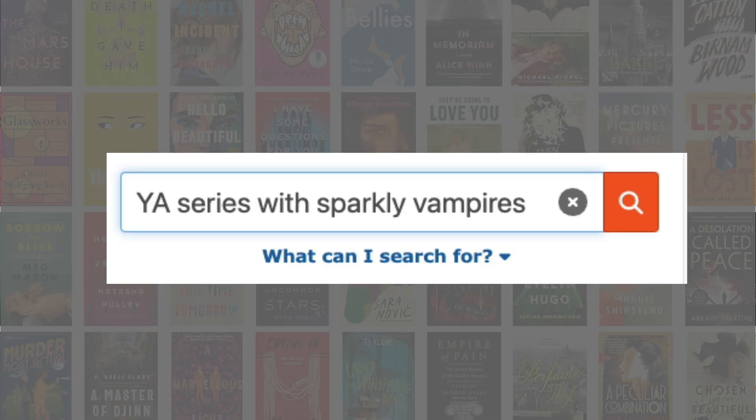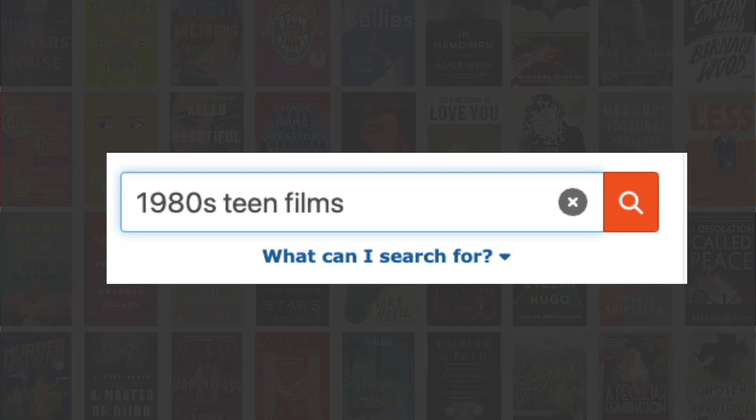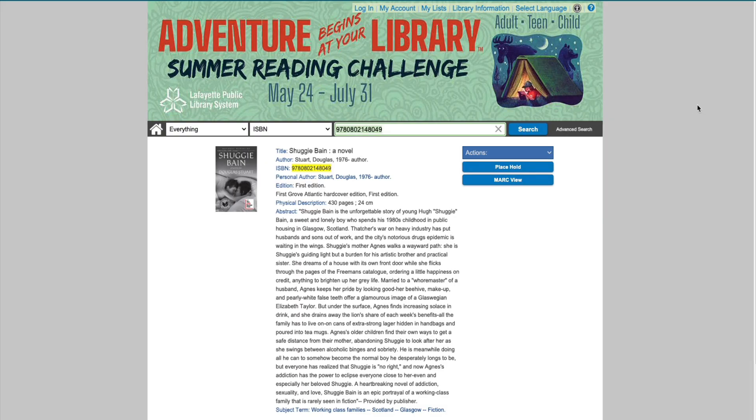From series to awards to dates and places, Talpa knows books. Talpa shines best when used by libraries, letting patrons search the library in new ways, while linking directly into the library's catalog.